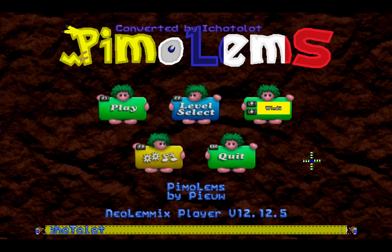Welcome yet again to my Pimo Lim's Level Solving Commentary video series, and today we're going to continue with the second half of the Windy Rink.